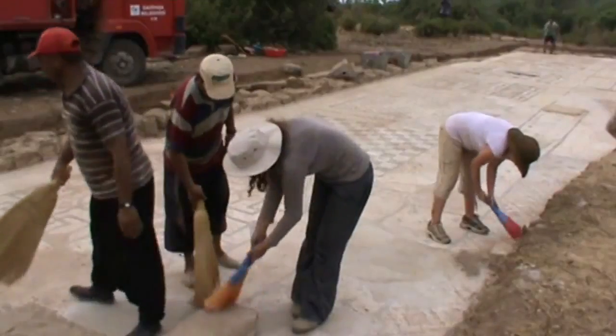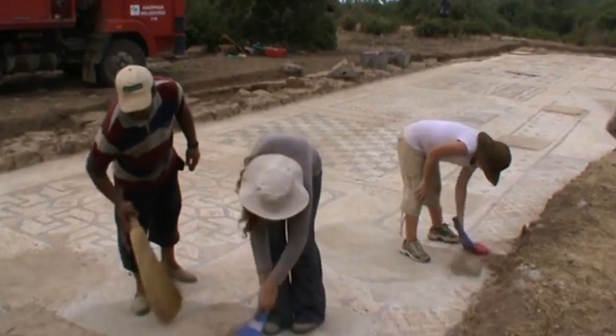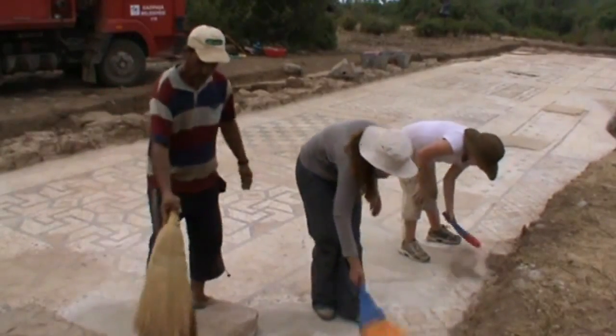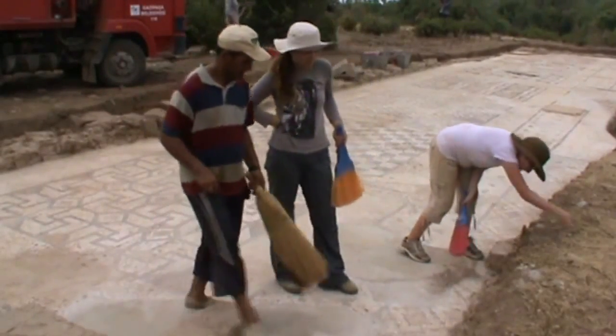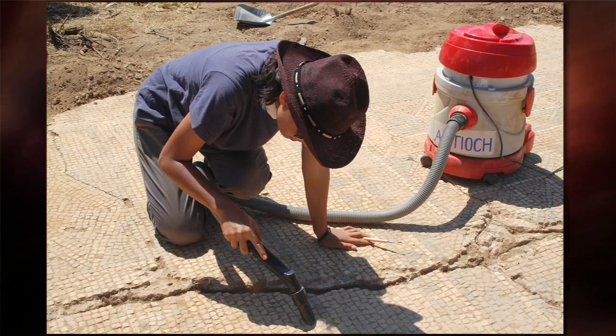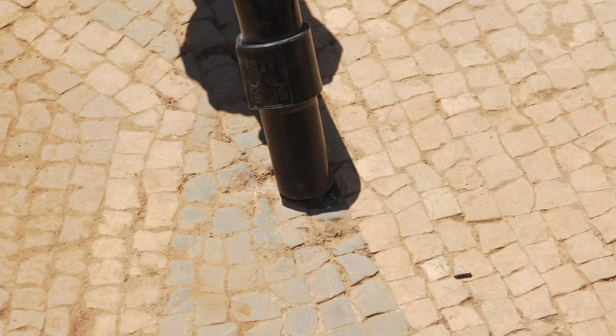We were surprised to have found a mosaic of such size and of such caliber in this region of Turkey — an area that had usually been off the radar screen of most ancient historians and archaeologists. Suddenly this thing comes into view, and it does cause us to change our focus about what we think Rough Cilicia was like in antiquity.